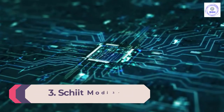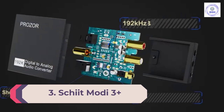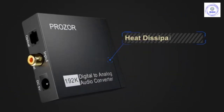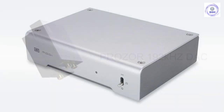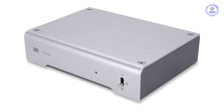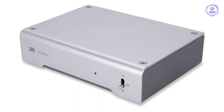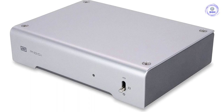Number 3: Schiit Modi 3 Plus. Schiit's Modi line remains a DAC classic, especially when paired with the amazing Magni amp. This latest update, the 3 Plus, distills all the wizardry of the previous Modi variations into a single sub-$100 DAC. This model is the third version of the Modi — Schiit rebooted the branding, so now it's just the Modi.